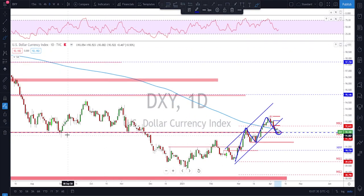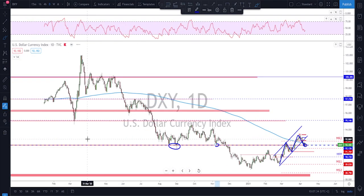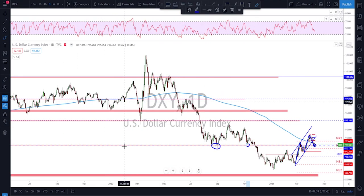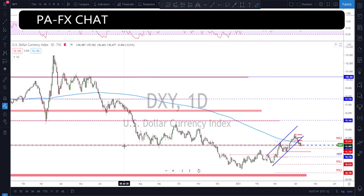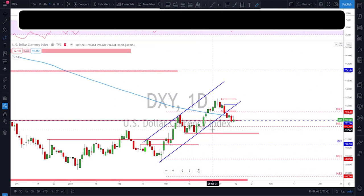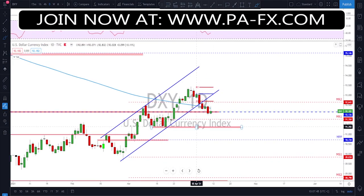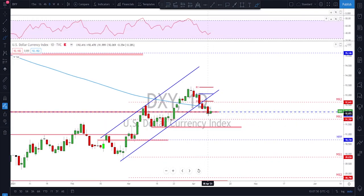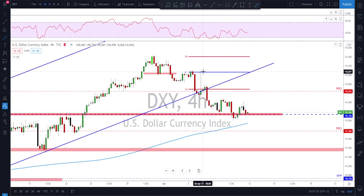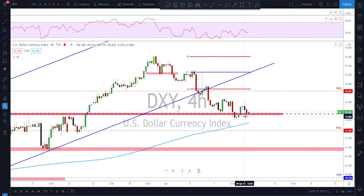After being in a bullish trend with higher highs and higher lows, I was thinking 92 is still a good level to watch for potential support. Looking left, we know this area has been tested many times as support and resistance. Sadly it did break back below the 200 moving average on the daily, which had been a good sign we might keep seeing the dollar pushing higher.